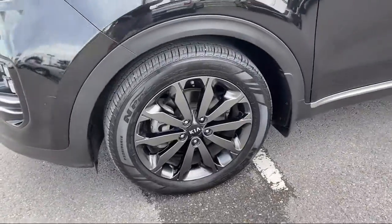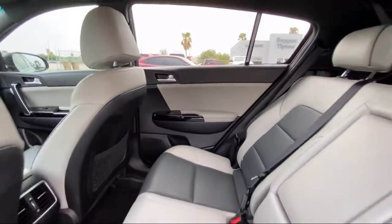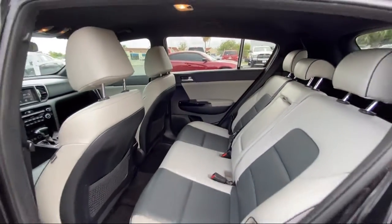It also features dual front side impact airbags, steering wheel controls, Sirius XM satellite radio, and has less than 65,000 miles on the odometer.